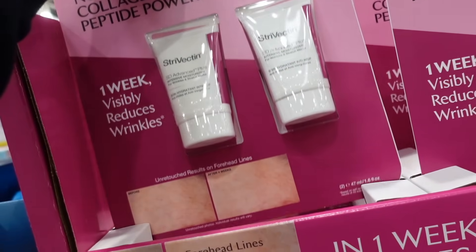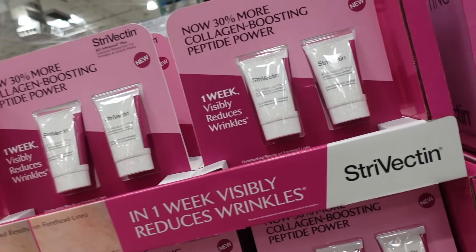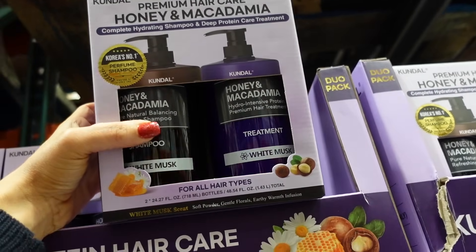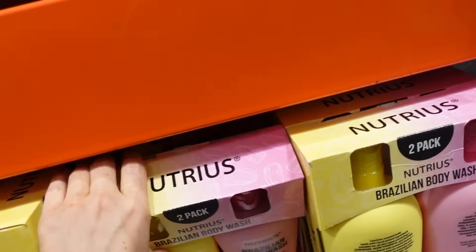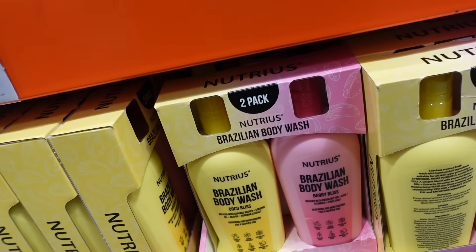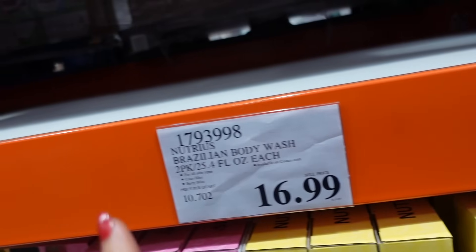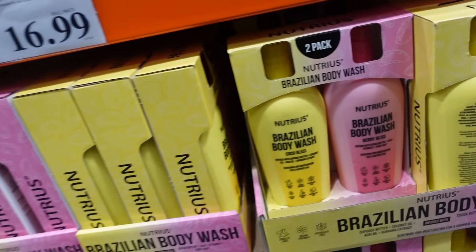Extra Vectin two-pack — an intensive moisturizer for wrinkles and stretch marks, 1.6 ounces each, on sale for $59.99, regularly $74.99, until June 12th. Kundal shampoo and conditioner two-pack is $22.99 for 24.2 ounces each. Sol de Janeiro body washes — the dupes from last week now have matching body washes to layer the scents. Coco Bliss and Berry Bliss — two for $16.99 in 25.4-ounce bottles.